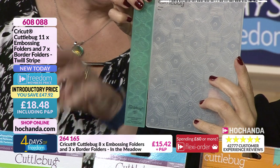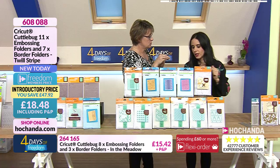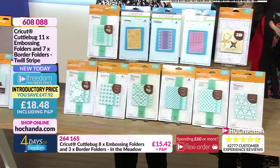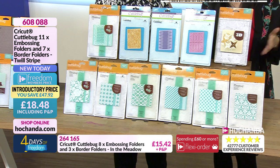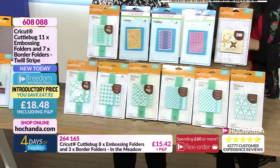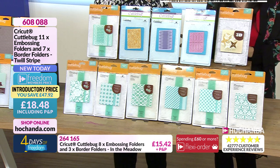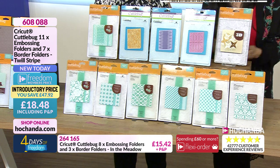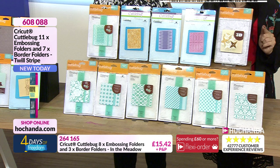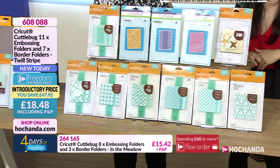These are already exceptional in terms of depth of design. Already, nearly 20% of the stock of this bundle is gone! The freedom saving is an amazing £47.92 — you're only paying £18.48 for 11 embossing folders plus seven border folders. The item number is 608088.